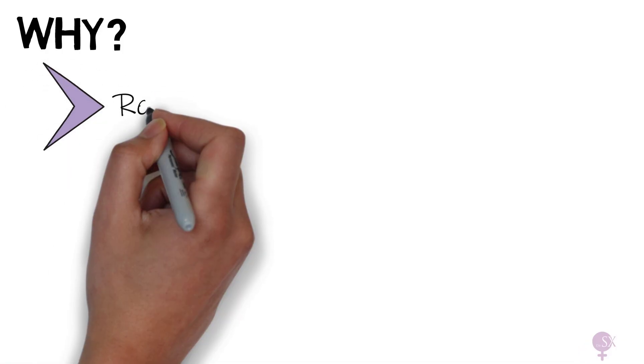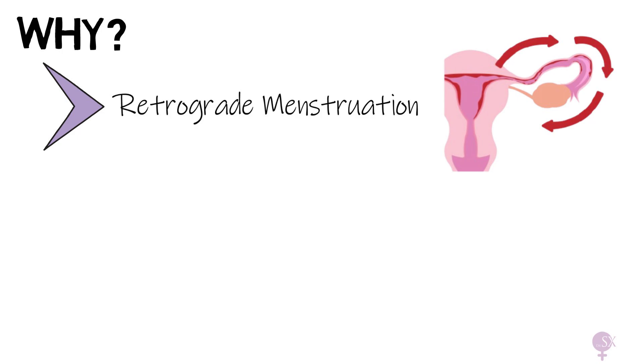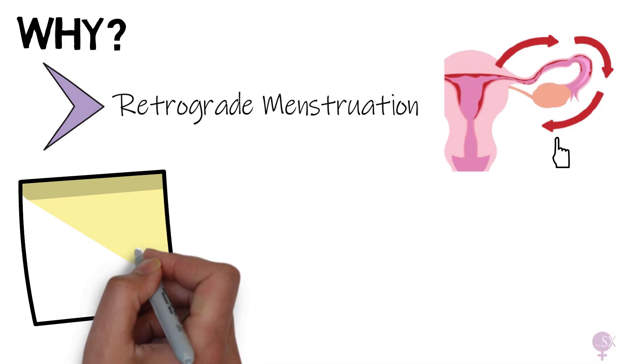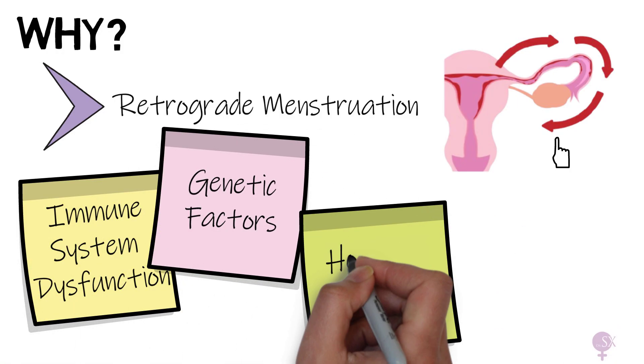So why does this occur? Well, the causes are not fully understood. The most popular theory is that of retrograde menstruation, where during menstruation some blood flows backward through the fallopian tubes into the pelvic cavity. This blood contains endometrial cells which can stick outside the endometrium and grow. However, many women experience retrograde menstruation and not all of them develop endometriosis, so other factors must be at play, such as immune system dysfunction, genetic factors, and hormonal and environmental factors.